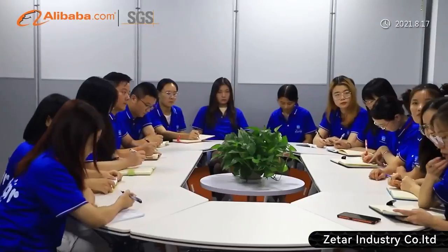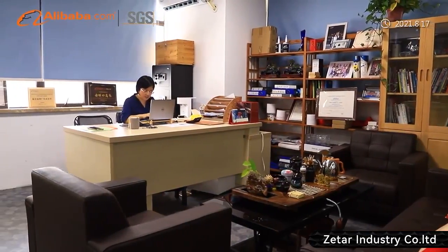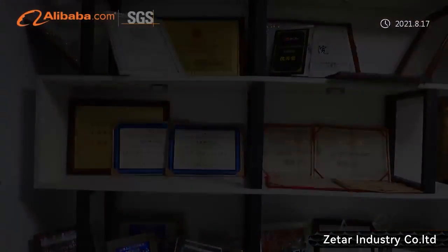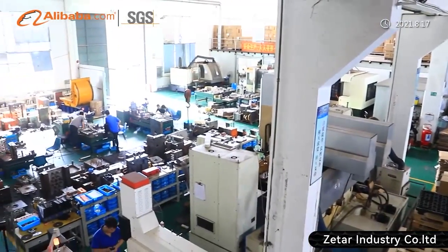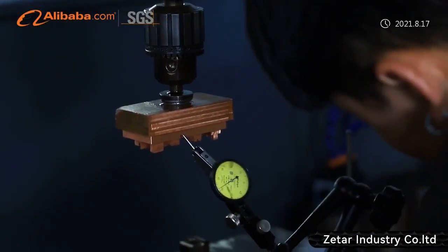At ZITAR, we value every single customer's unique need. More than 16 years of experience allows ZITAR to provide services including product design, material selection, prototyping, mold design, mold making, injection molding, logo printing, assembly, packing and logistic service. The factory now has 180 employees.